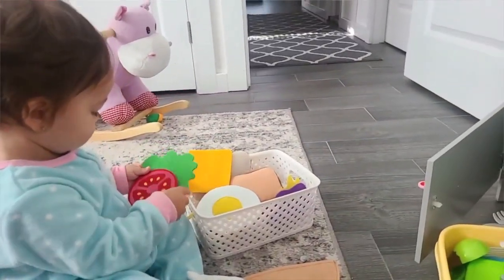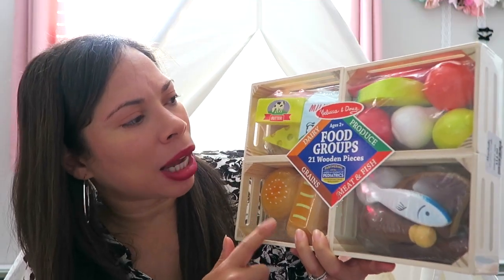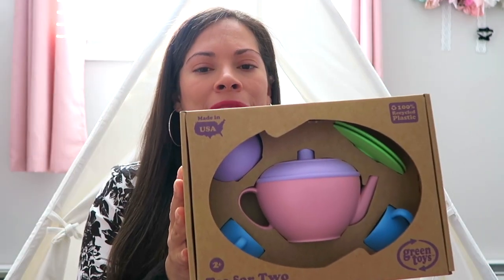The next items go with the play kitchen — pretend food, whether it's wood or felt, as well as pretend accessories. I got her some felt pretend food, and I also got her wooden pretend foods from Melissa and Doug — different food groups, wooden and non-toxic, and it comes in little crates. I also really like felt food if your kid puts things in their mouth a lot. I also love this little tea set by Green Toys — it's non-toxic and sustainable — as well as pots and pans. That whole category is a really good gift for a one-year-old.